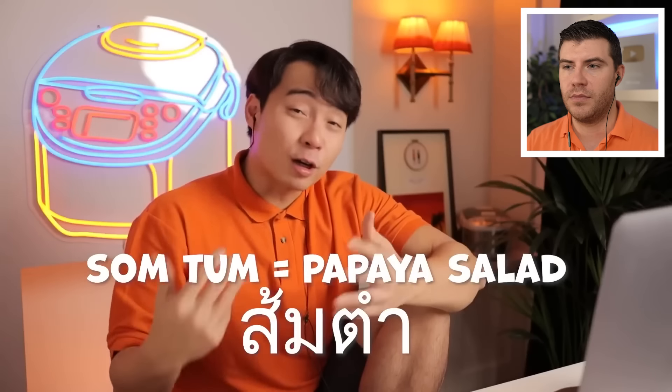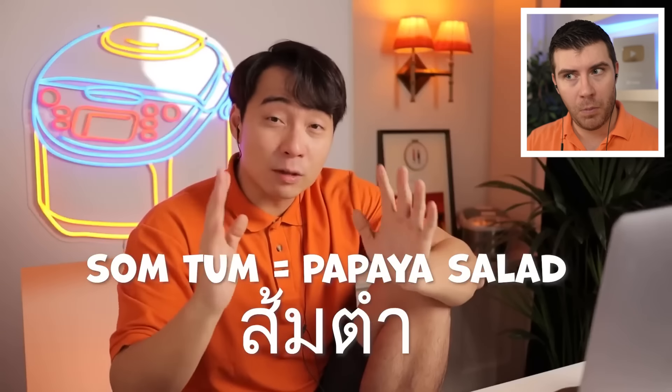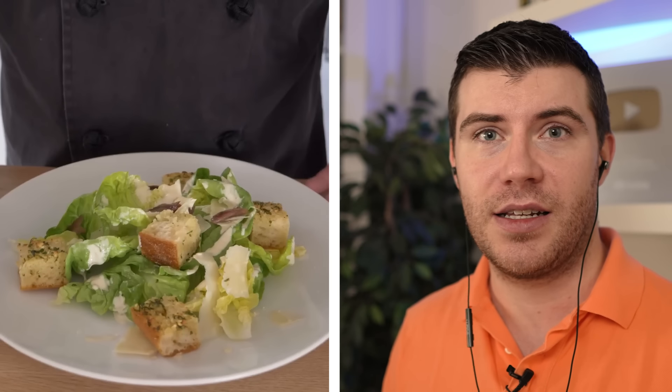Som tam is one of Uncle Roger's favorite dishes — it's the only salad worth eating. Kale salad can fuck off. So this is Uncle Roger's favorite salad. Let me know down below, guys, what your favorite salad is in the comments. Is it Caesar salad, Cobb salad, or is it this salad?